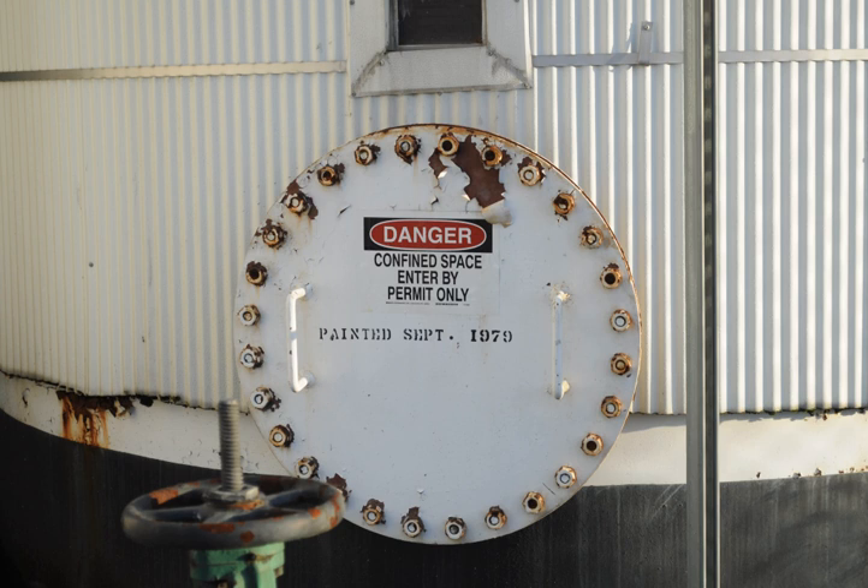Due to the unique nature of confined space rescues, there is specialized equipment necessary to perform a safe and successful rescue. One of the initial pieces of equipment employed is a method of ventilation to disperse collected hazardous gases and introduce fresh air into the environment. A wristlet is often the first item used to actually perform the rescue, as opposed to the ventilator which is used to prepare the environment. A wristlet is a cloth strap that is used to cinch tightly around the wrist or ankle of an incapacitated person.